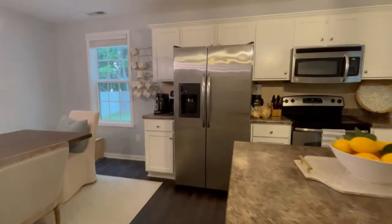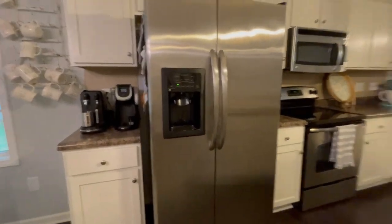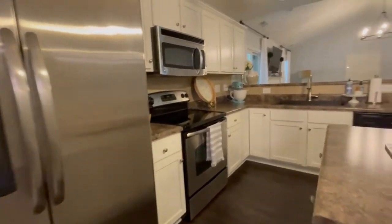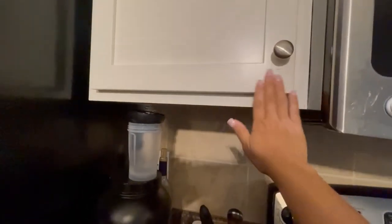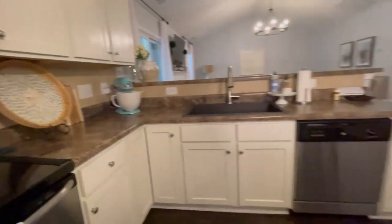For the cabinets, it is Alabaster by Sherwin-Williams, the same as the fireplace. I did hand paint all of these — the drawers and the door faces we used a sprayer for, and it worked for the most part, but using a brush and doing it by hand is definitely a lot easier.